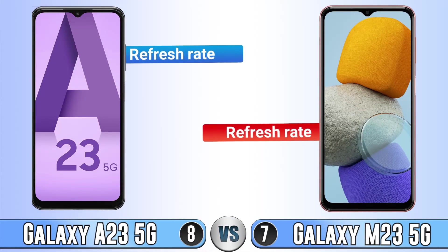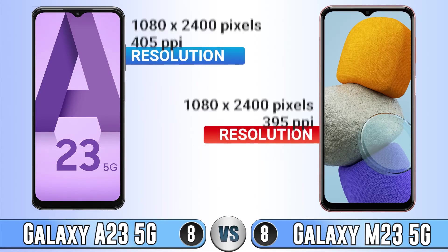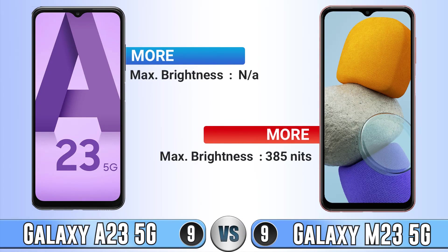For refresh rate, the M23 has a 120Hz screen but the A23 is only 90Hz. Resolution is the same on both. We don't know the maximum brightness of the A23, but since it's LCD their maximum brightness is really close to each other.